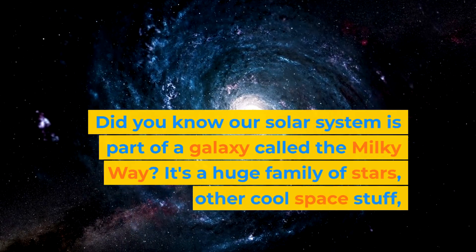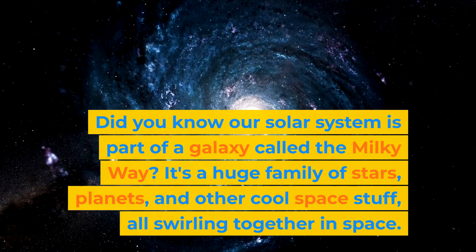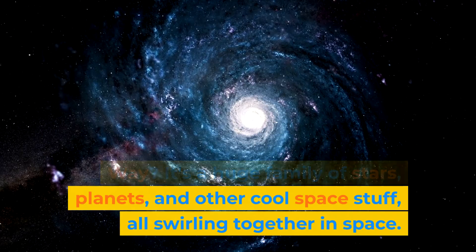Did you know our solar system is part of a galaxy called the Milky Way? It's a huge family of stars, planets, and other cool space stuff, all swirling together in space.